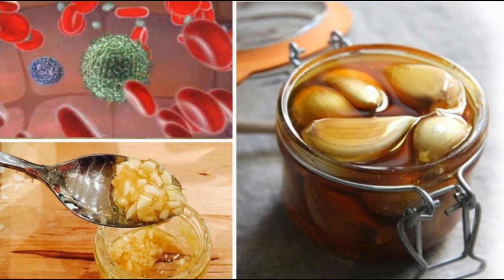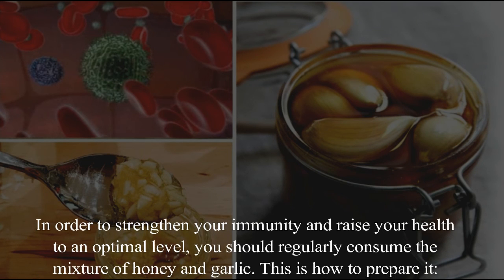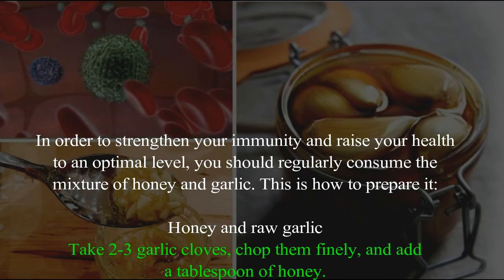Also, a full stomach cannot absorb all its nutrients, so it is best to consume it on an empty stomach before drinking or eating anything. In order to strengthen your immunity and raise your health to an optimal level, you should regularly consume the mixture of honey and garlic.